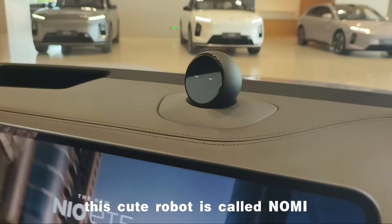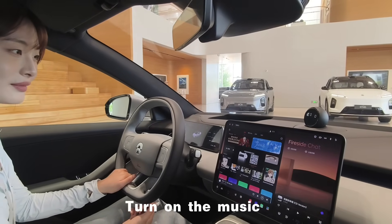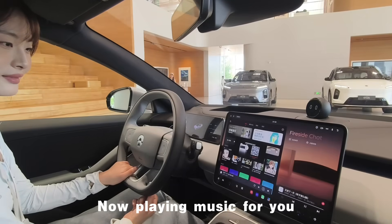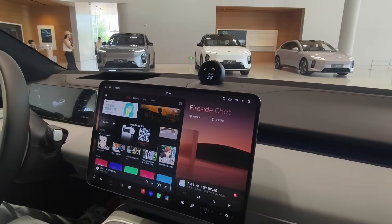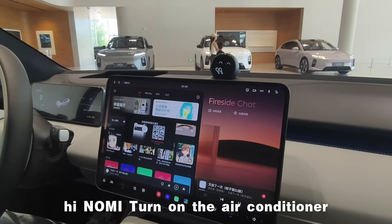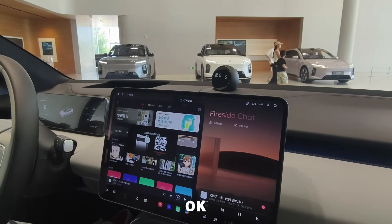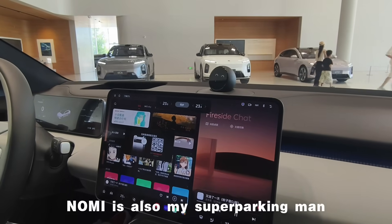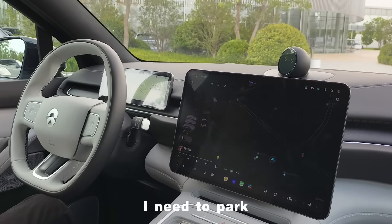This cute robot is called Nomi. Hi Nomi! You can give it voice commands — for example, open music, open air conditioning. Nomi is also my super parking assistant. Hi Nomi, I'm here, I'm going to stop the car.